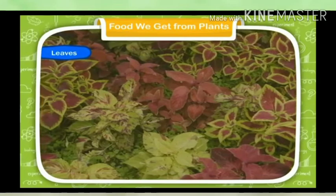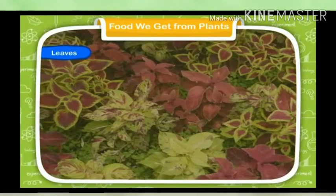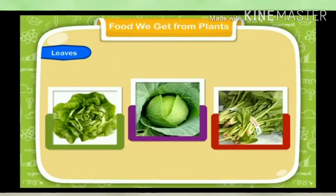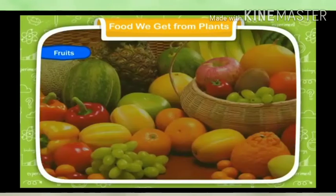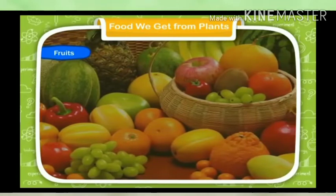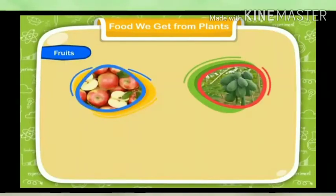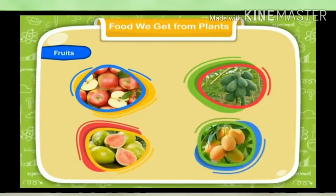Leaves: We eat the leaves of some plants such as lettuce, cabbage, spinach, etc. Fruits: We eat the fruits of some plants such as apple, papaya, guava, mango, etc.